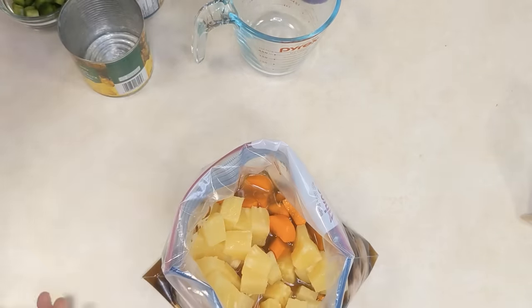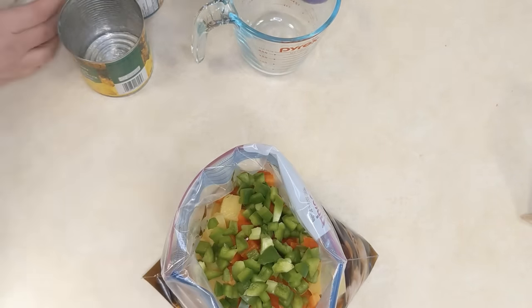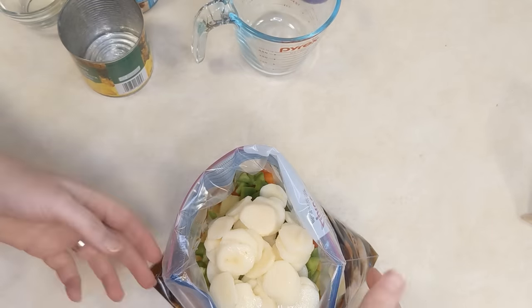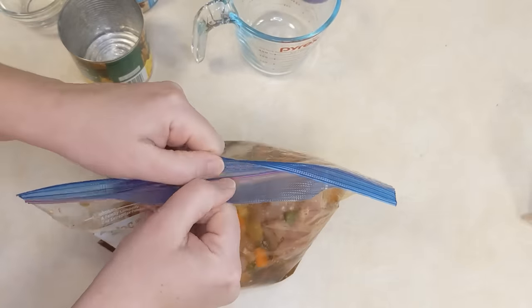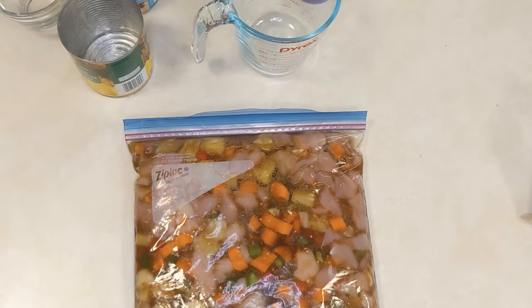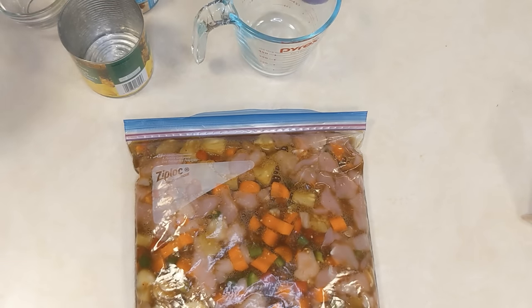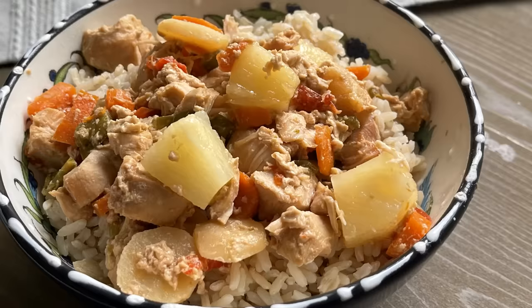Add some carrots, drained pineapple chunks, chopped red bell pepper, chopped green pepper, and water chestnuts. Water chestnuts are wonderful because they keep their crunch even after cooking for a long time. Get everything in your freezer bag, mix together, seal it, and freeze it. On the day of cooking, thaw it and throw it in the slow cooker on low for three to four hours, or bake in the oven for about 50 minutes. It goes beautifully over rice or rice noodles.